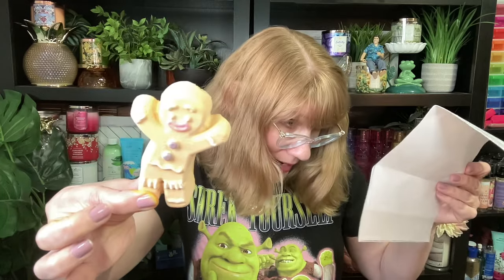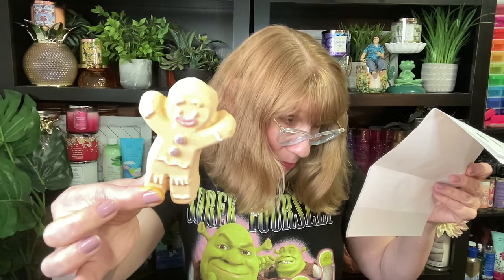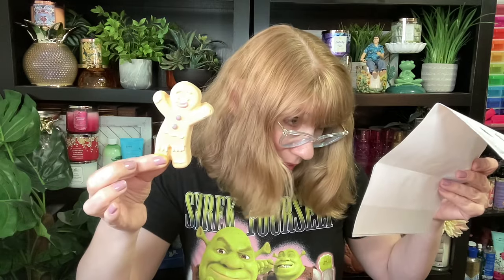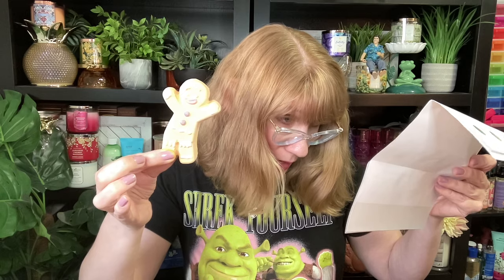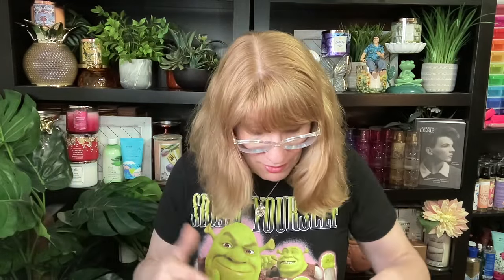I've got Gingy! Oh my gosh, Gingy smells good — it's a bubble bar. This one has Brazilian orange, curb, and almond. I like Gingy, that one is actually super cute. If you know a Shrek fan in your life, oh my gosh, this is the dream.